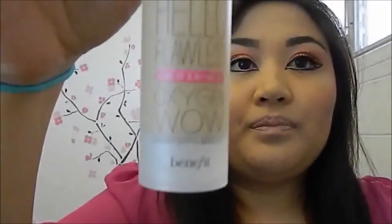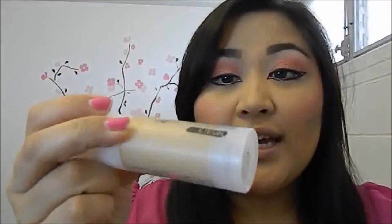The next product is by Benefit — it's their Hello Flawless Liquid Foundation in the color Beige. I love this foundation. It has really nice coverage but it makes my face breathe. I love the mattifying look, and because I work long hours and want my makeup to stay, this one stays all day and I love it. You can get it at Sephora — check them out, really good.